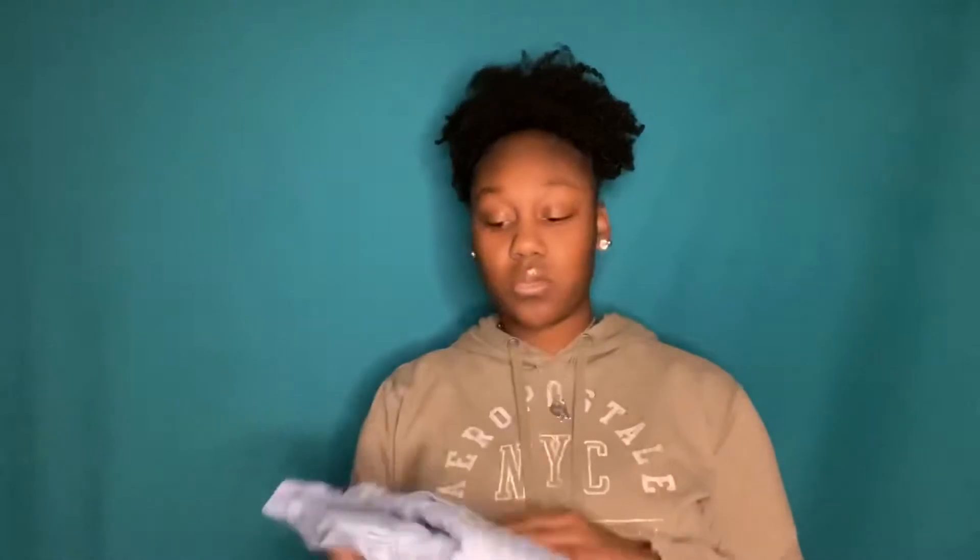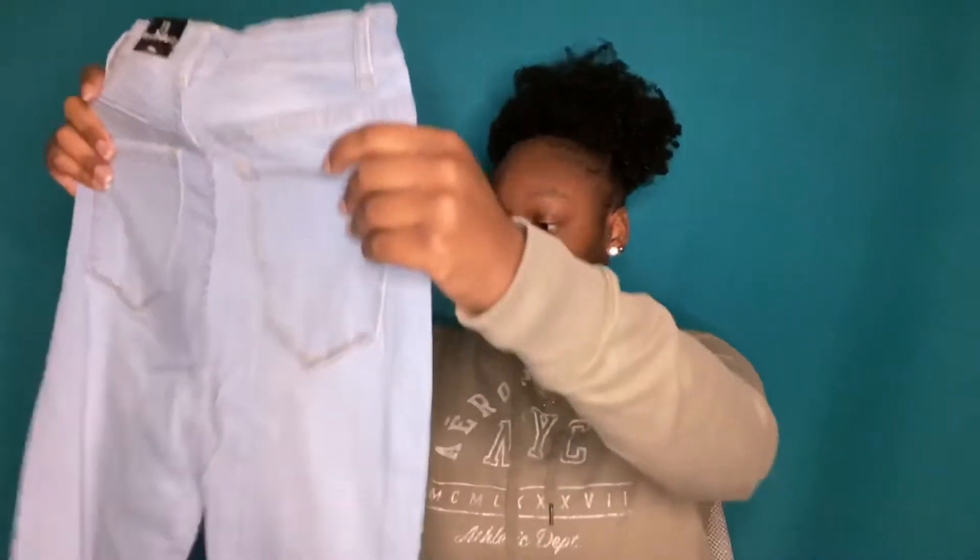Next, we have some light wash jeans. You can tell these are stretchy. These are just plain light — they look so much lighter on camera than they actually are. Same size — all my jeans from Fashion Nova will be size 11 or 12. These jeans are nice, and I love the color of them. They don't show up as they are in real life, but I could have definitely sized up just for extra space.